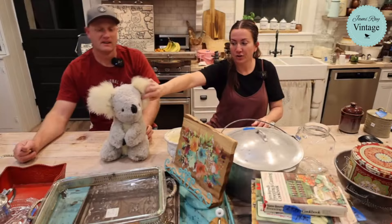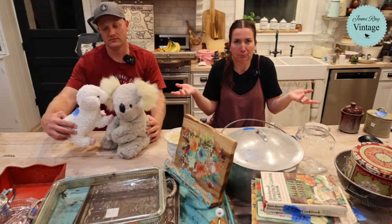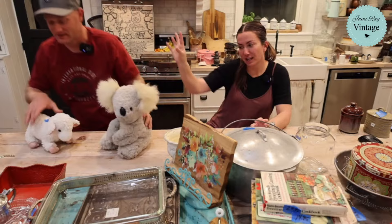39.95 from the bins — I had no idea it was worth that much, I just thought it was super cute. Then we looked it up and it's 100 dollars online. The lamb here is also from the bins — not as precious as the koala but still cute at 14.95. Wool stuffed animals like this aren't commonly made in the USA.